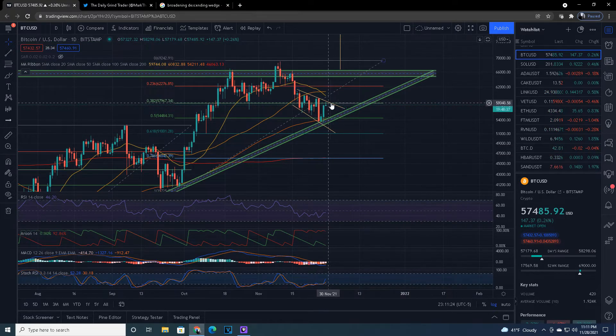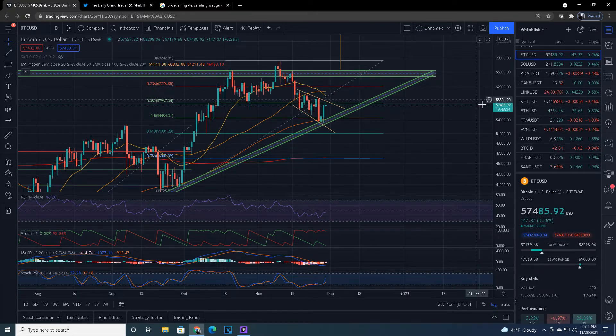After hitting the 50% line and pushing off of it, we should break this broadening descending wedge, and that should give us really strong bullish momentum. The momentum has already started, but I think once we break this wedge it goes really strong.